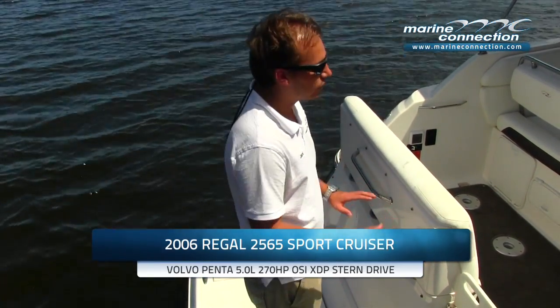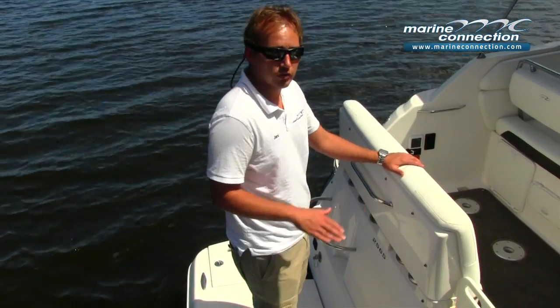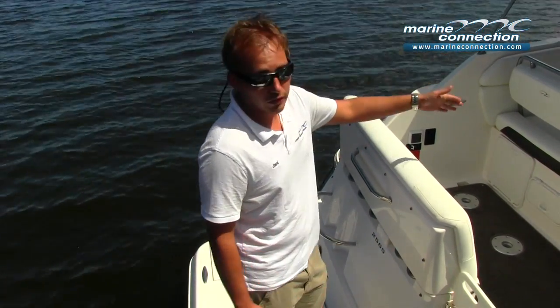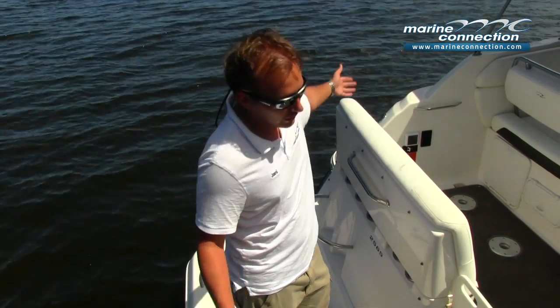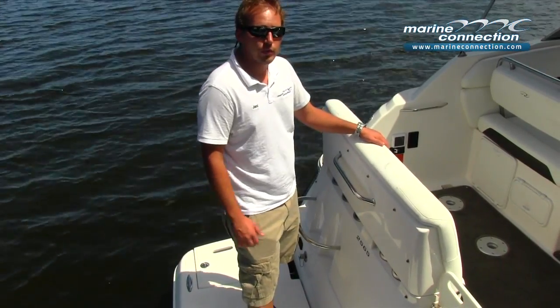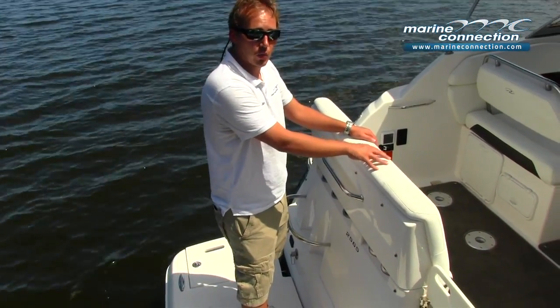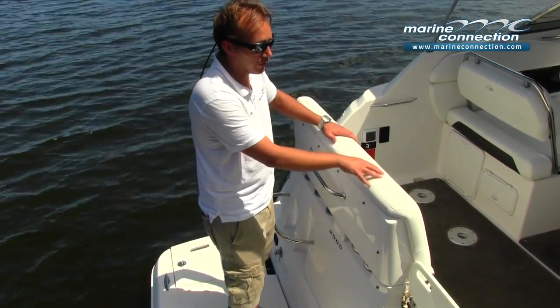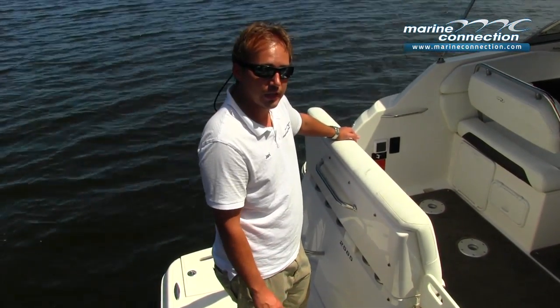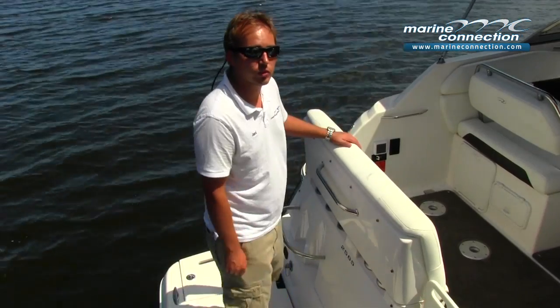It looks great on land and on the water. This particular one only has 40 hours on it, and as you'll see in the photos and video, it is in excellent condition throughout. Power-wise, we have a Volvo Penta 5-liter OSI 270-horsepower engine, mated to a Volvo Penta XDP twin-prop out-drive.